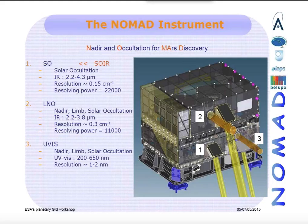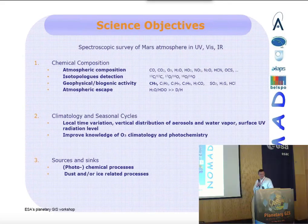The UV channel is also able to make Nadir and Solar Occultations. The TGO has many science objectives, and NOMAD will improve the characterization of the chemical composition of the Martian atmosphere by detecting a broad suite of trace gases and key isotopes.